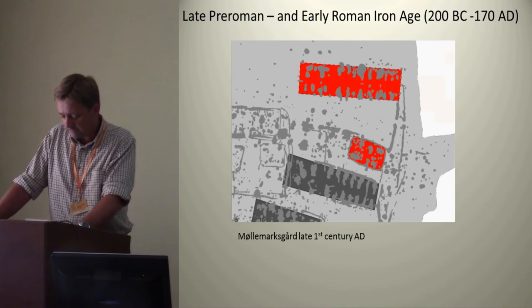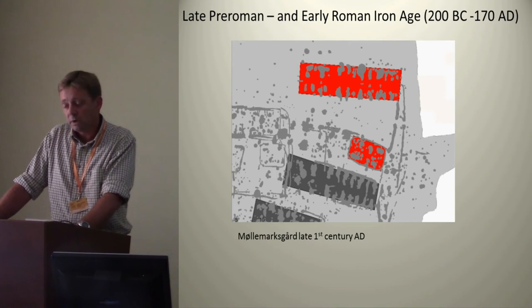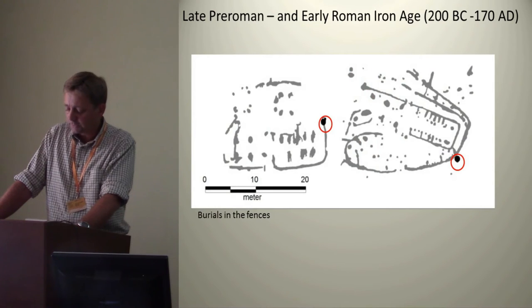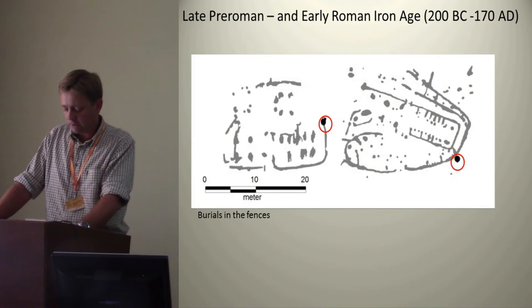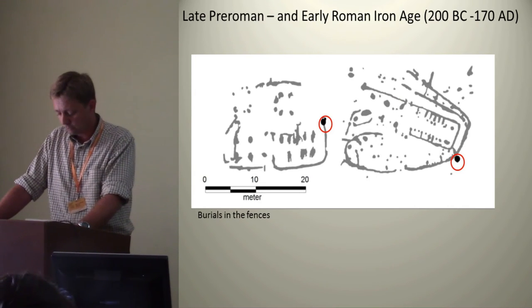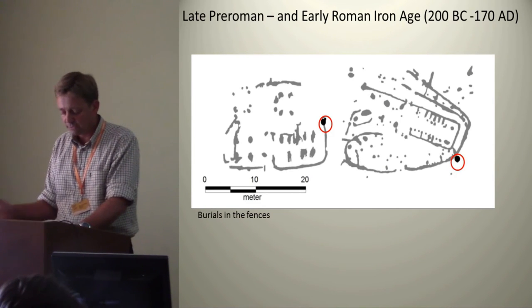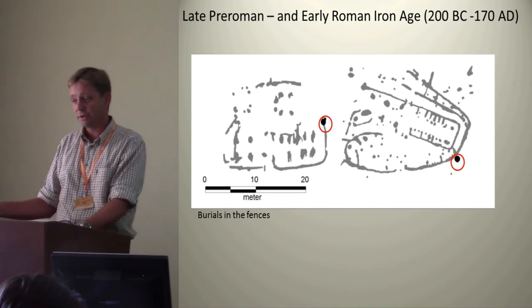In the largest longhouse of this settlement, we encountered a riding spur — an important status symbol — placed exactly in the center of the hearth. Right next to, or within the fences of some larger farms, we also find either single burials or in a few cases a small contemporary burial ground. So as the mobility of houses decreases, the individual house and the household as an institution seems to be emphasized and commemorated rather than buried with the death of a previous generation — they bury that previous generation next to the farm, rather than burying the house.